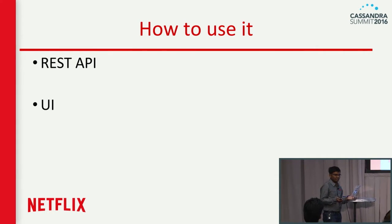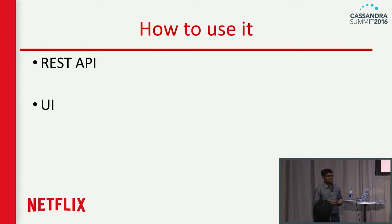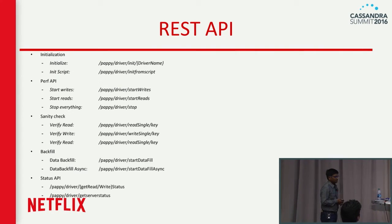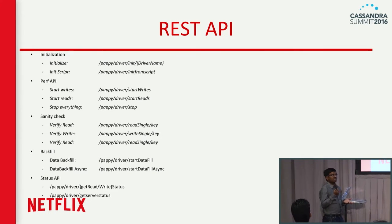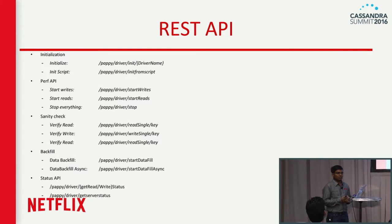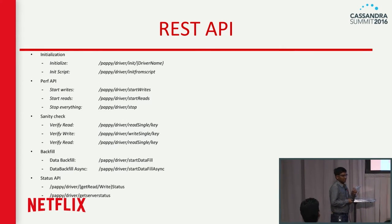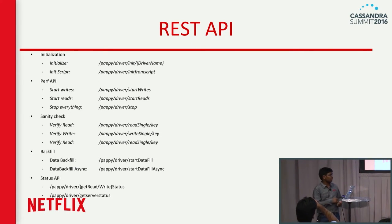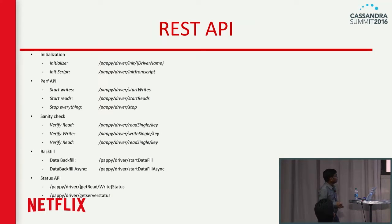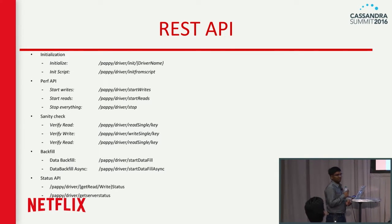There are different ways to use NDBench. If you're using it as part of a continuous integration pipeline, you can script it using the REST API. If you're manually testing it, you can use the web interface. The REST API is used to script against command-line tools or CI — you can initialize a dynamic Groovy script or existing drivers, start all writes and reads together or surgically start them separately, stop all of them using the REST endpoint, or keep polling for performance numbers using the status API. For more information, see our wiki in the Netflix GitHub repository.